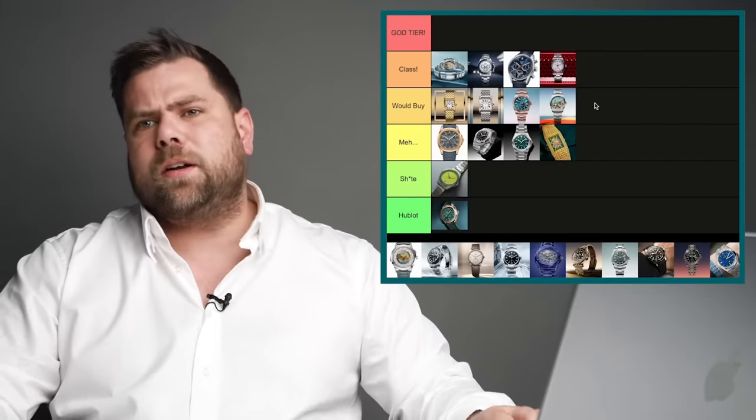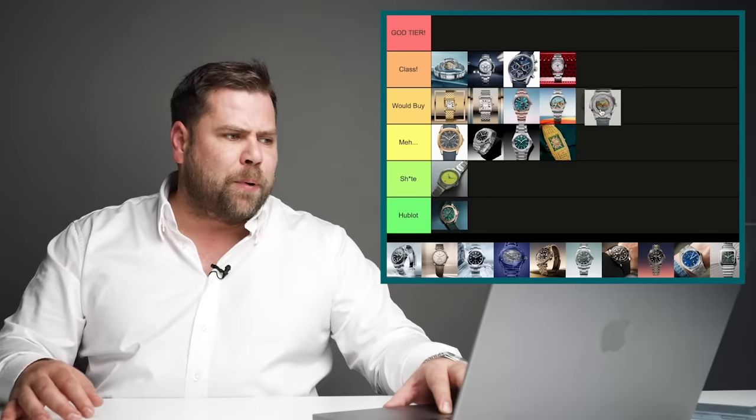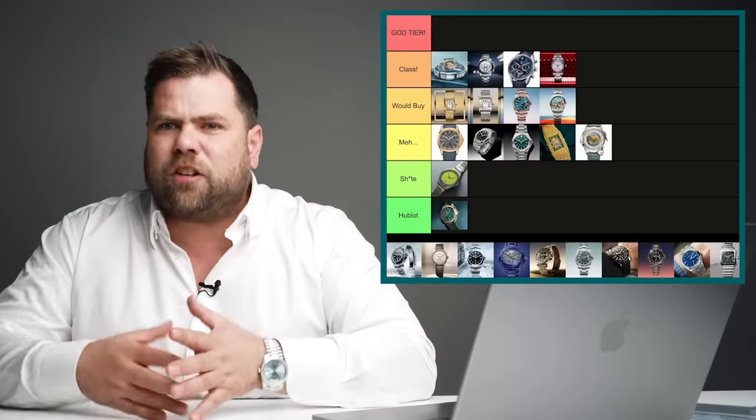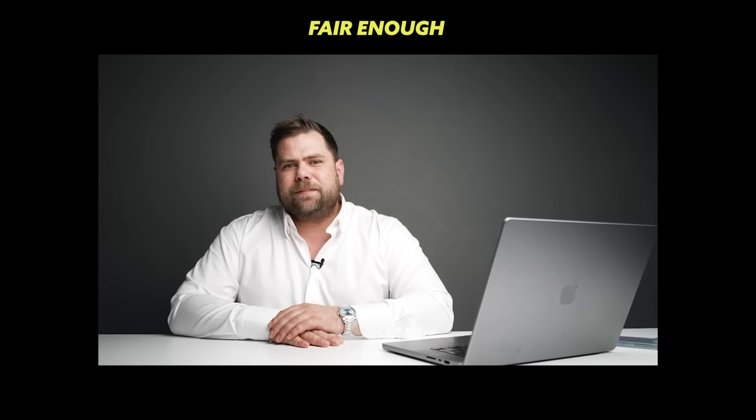The Patek 5531 — the first ever reference to feature a world timer and a minute repeater where the repeater chimes not only the home time but also a different set time. That was a world's first. Now they've brought it out in white gold as well. It's just a really really good watch. I can't afford it so it would be in the would-buy category, but since I can't, I'm putting it in the murk category — though truthfully it's a class watch.